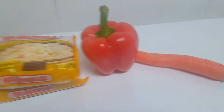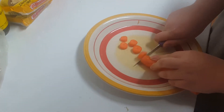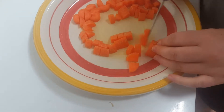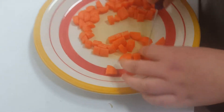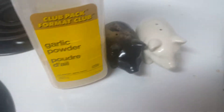Wednesday we had honey garlic chicken stir-fry. We seasoned the chicken with garlic, salt, and pepper.